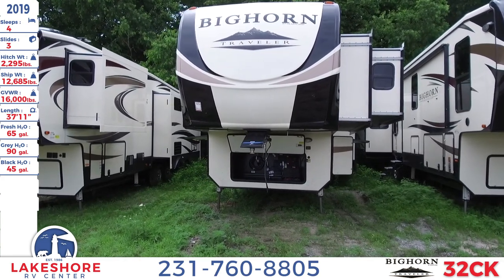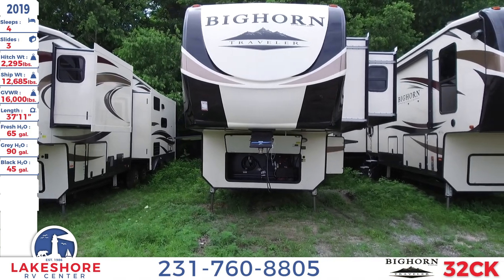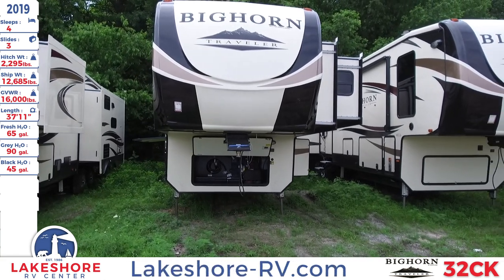This also has a length of 37 feet 11 inches, a fresh water tank of 65 gallons, a gray water tank of 90 gallons, and a black water tank of 45 gallons.